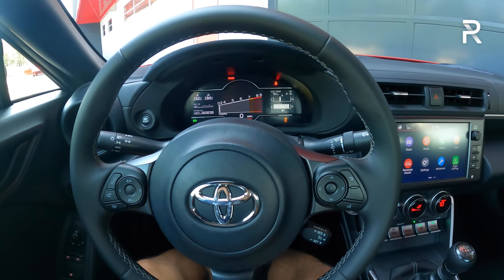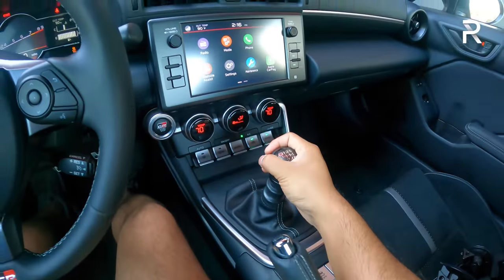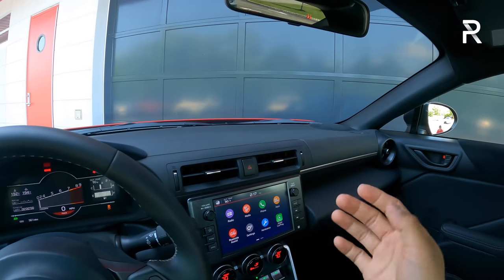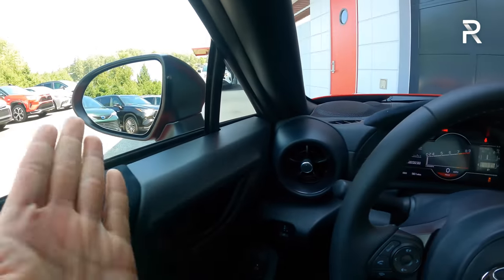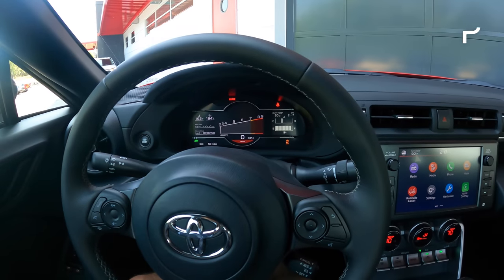If you go for the automatic version, it does include Subaru's EyeSight technology — that's adaptive cruise control, automatic emergency braking — and you can also get blind spot monitoring with cross-traffic alert, which isn't available on the manual. So you've got to go to the automatic if you want those safety tech features.